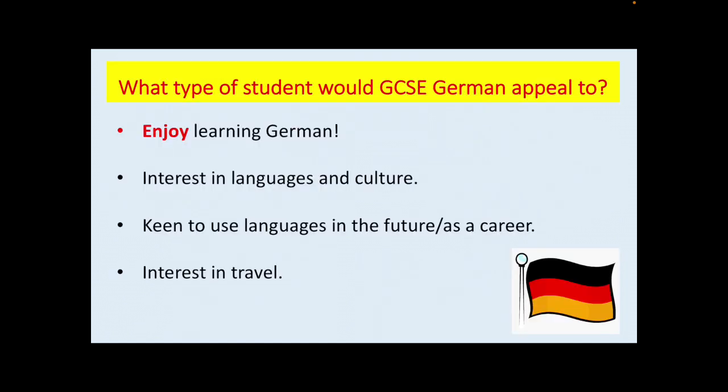So what type of student would GCSE German appeal to? Well first and foremost, I think you really should enjoy learning German. GCSEs are hard work and a challenge, but if you really enjoy learning German, then the motivation to do really well is already there. Other desirable qualities would be an interest in languages and culture, keen to use languages in the future or as a career, and an interest in travel.